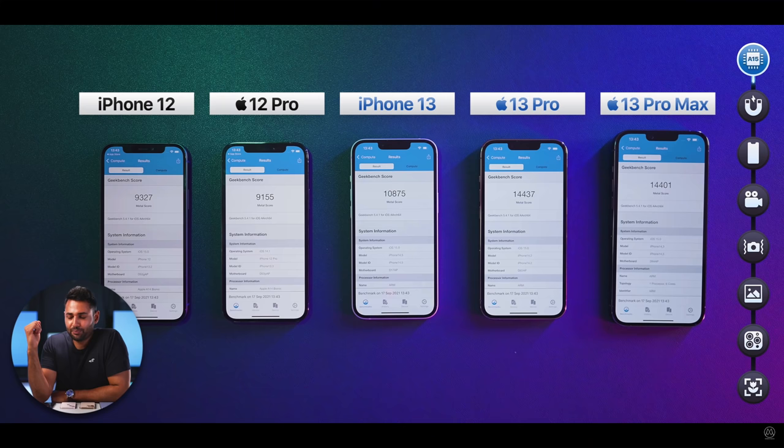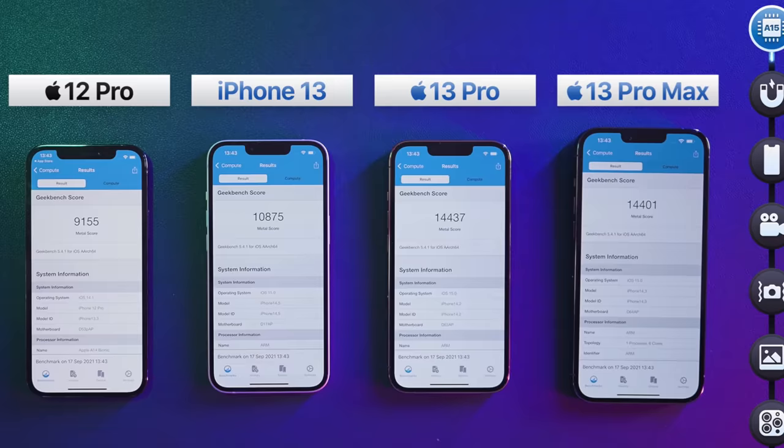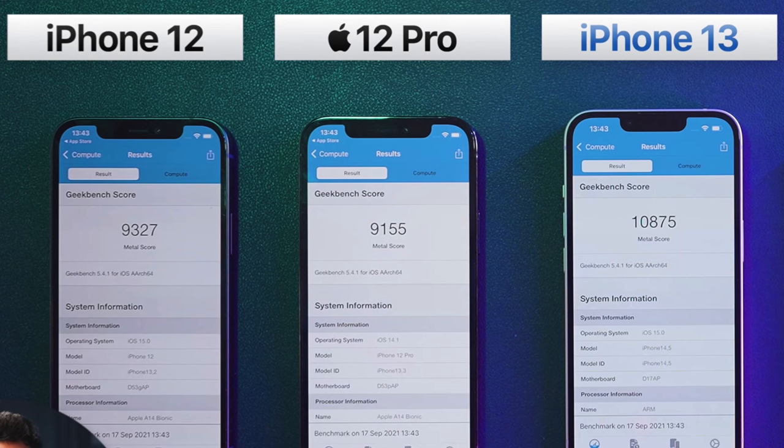The 5-core GPU version of the A15 was able to score a huge improvement over the A14 in recent tests. However, the 4-core GPU version of the A15 scored around 10,875 points, which is very interesting because it's the same 4-core GPU layout as the A14, showing that there's around a 16% improvement due to having faster or better cores.